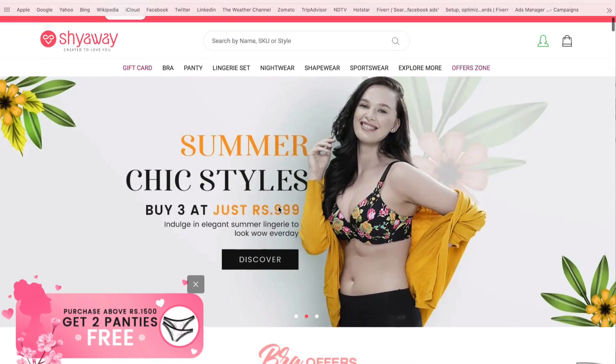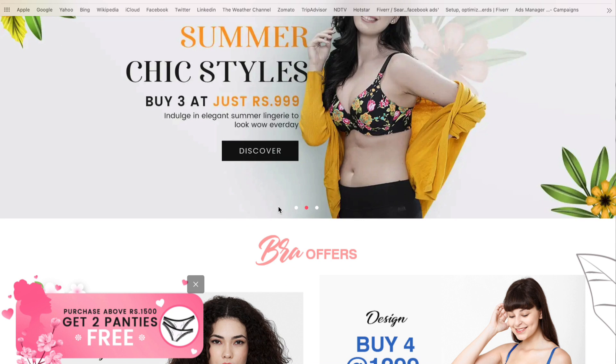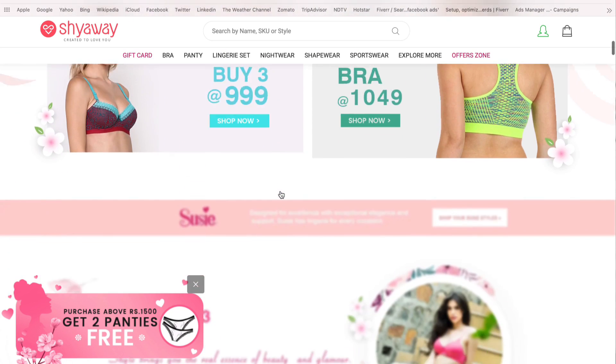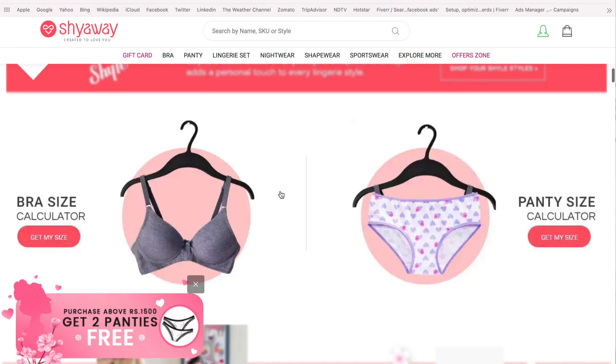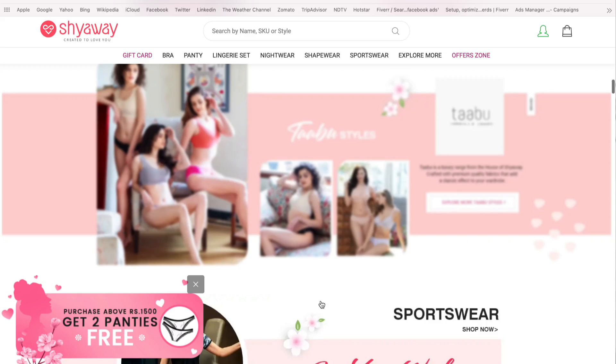Hi guys, today for the first time ever I will be talking about my lingerie collection. I just came across this brand called Shyaway and I was thrilled with the quality and affordability of the lingerie. I quickly placed an order and I have gotten some amazing bras to show you, so without further ado, we are diving in.